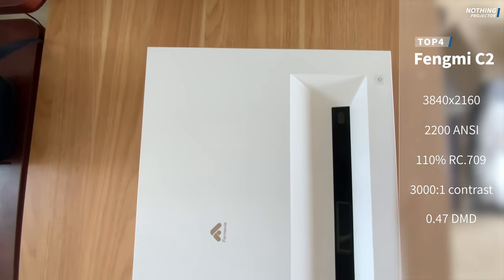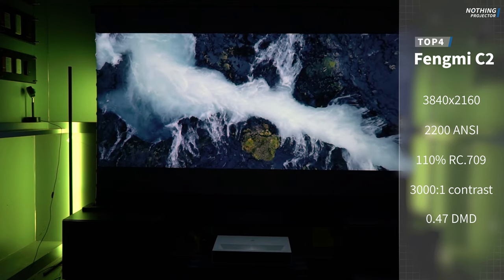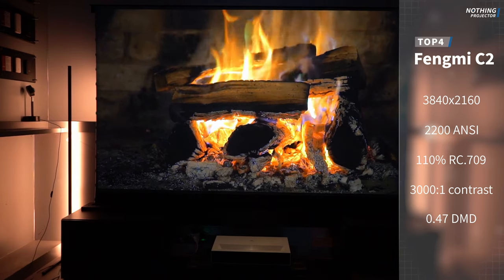Top 4 is the PhoneMe C2, which is also a budget-level choice, with all the mature technology from 4Movie.